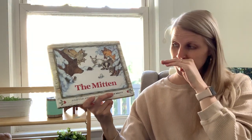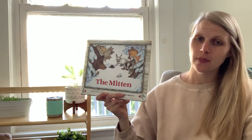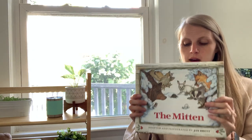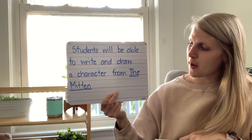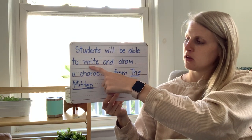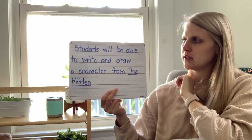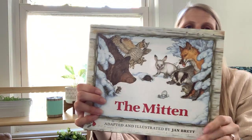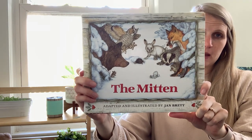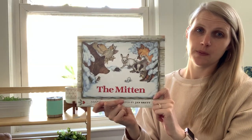So in this story there are a lot of different characters — a lot of different animals and some different people that the book is about. I want you to think about a character from the story. Here's our objective: students will be able to write and draw a character from The Mitten. So the things you're doing are writing and drawing. You can pick any character. I will hold up the book again — those are all the animals that went in the mitten. And don't forget we also had two characters that were people in the story.